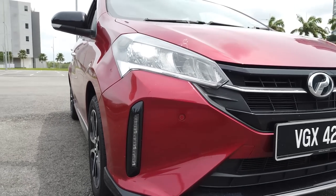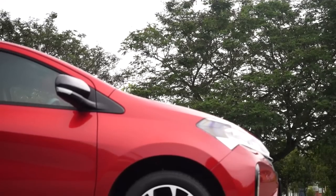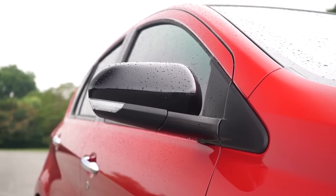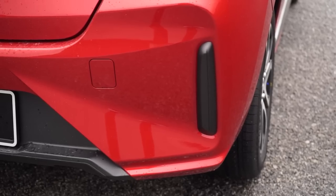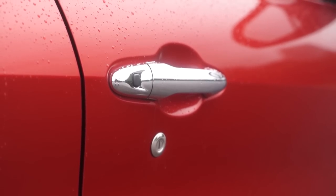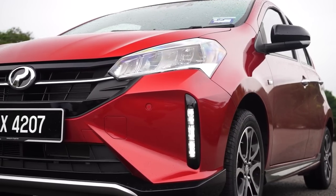Normally DRLs just dim down, but these ones shut off completely. There's no change in wheel design and factory tyre fittings, but black-painted side mirror caps are now standard across the board, just like the Ativa. At the back, you find a new bumper with vertical trim inserts to match the front DRLs, and keyless entry with push-start button is now standard across the board, though I wish the passenger side could also get a keyless entry button.